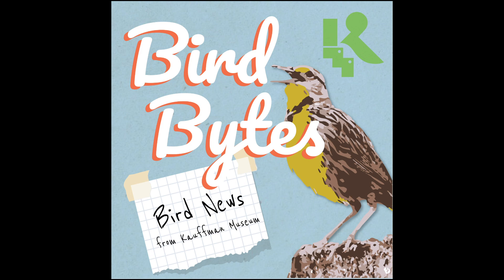Hello and welcome to Bird Bites, a program of the Coffin Museum in North Newton, Kansas. This is a program intended to pique your interest in birds when perhaps you are less able to get out and enjoy the outdoors. My name is Greg Friesen, and I'm glad to be able to share with you my passion for birds.